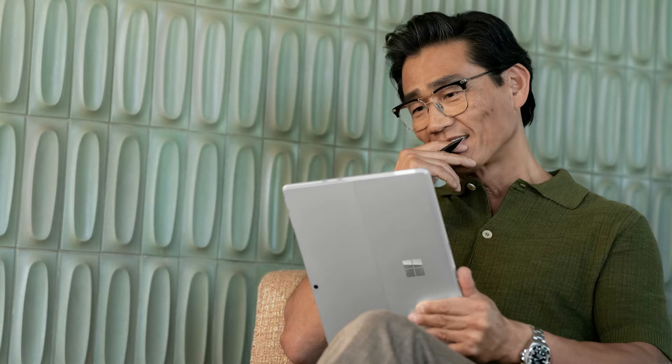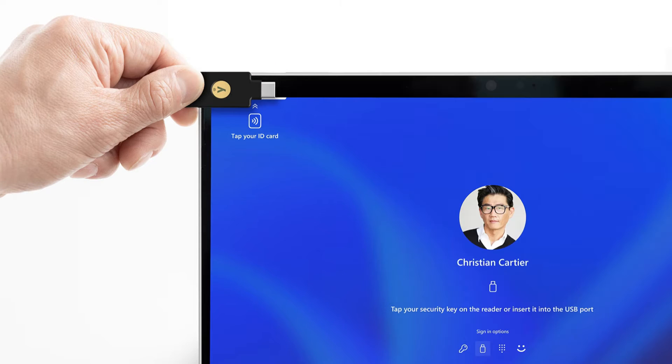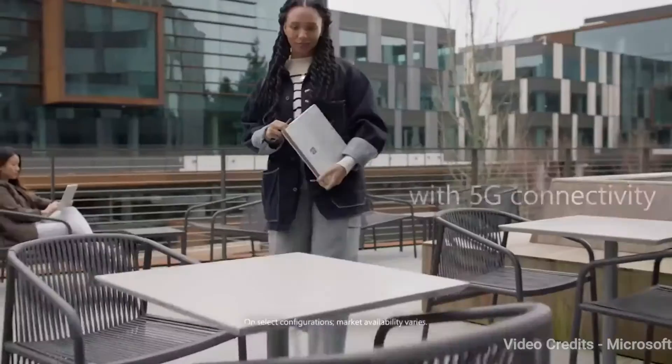Boost your productivity and creativity with Surface Pro 10 for Business and Microsoft Copilot. Get tablet portability and up to 53% faster performance with the latest Intel processors, all in a durable, ultra-portable design.